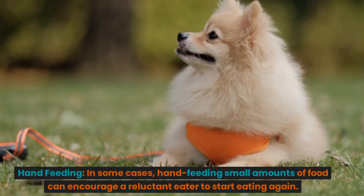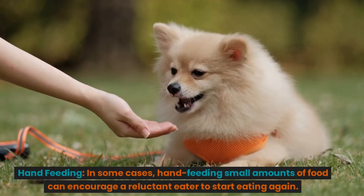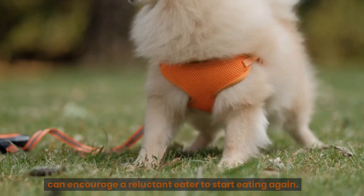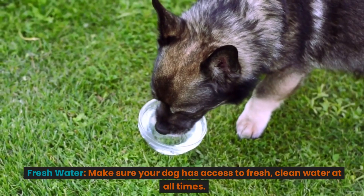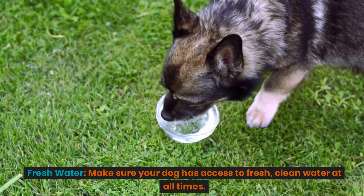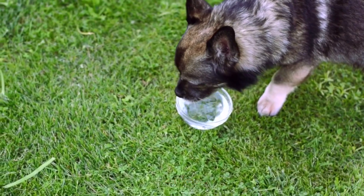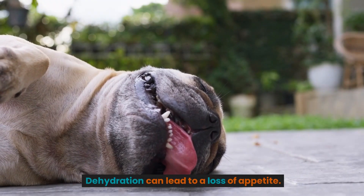Hand feeding. In some cases, hand feeding small amounts of food can encourage a reluctant eater to start eating again. Fresh water. Make sure your dog has access to fresh, clean water at all times. Dehydration can lead to a loss of appetite.